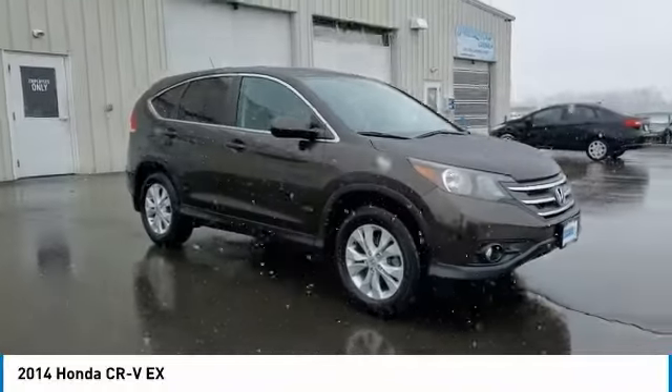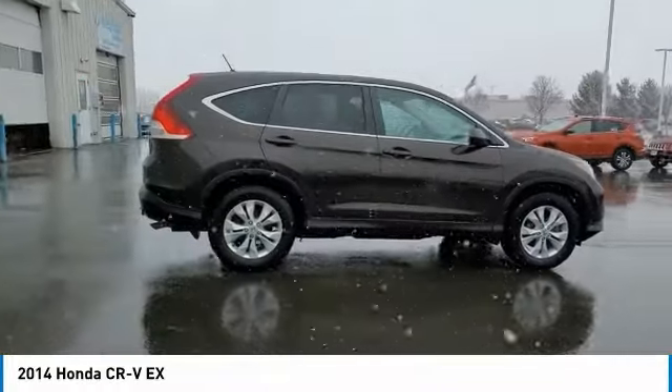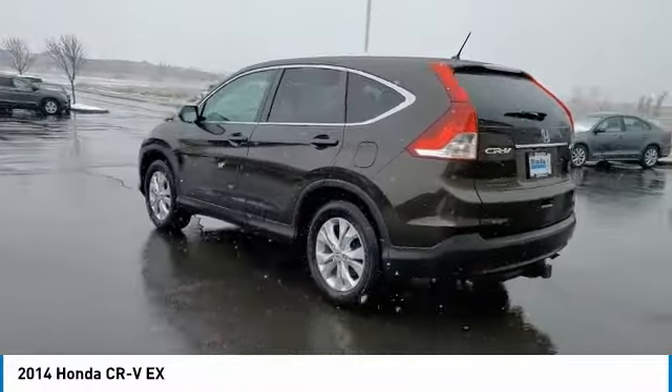Make a great choice today with the 2014 CR-V, a top recommended vehicle because of its car-like driving manners, good value, cool technology, and comfy interior.